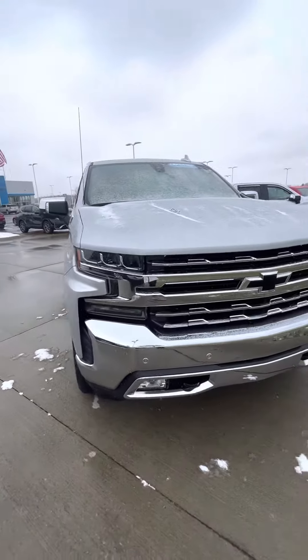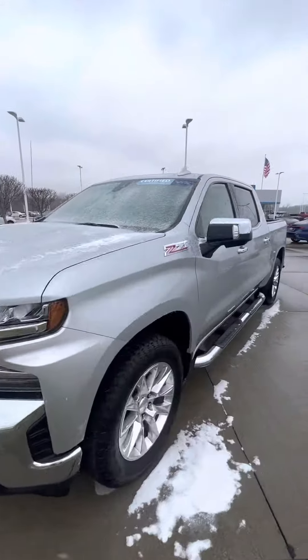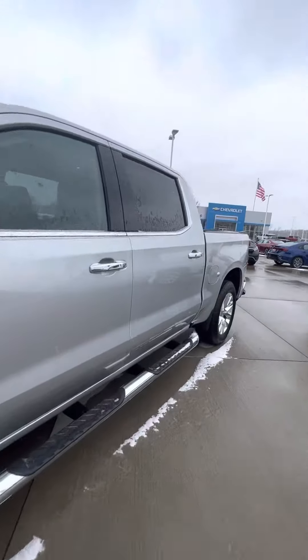Hey Cal, it's Priscilla over at Fireland Chevrolet in Vermilion. Today I just wanted to send you this personalized walk-around video of this gorgeous 2021 LTZ we have available and ready here on our lot.